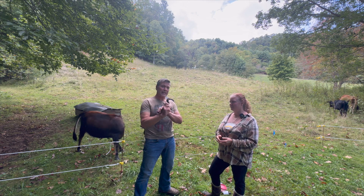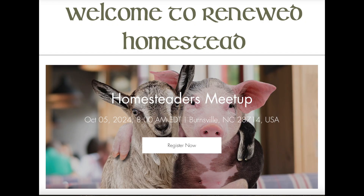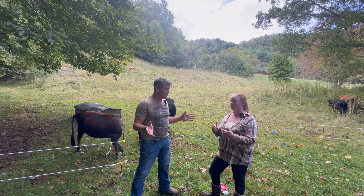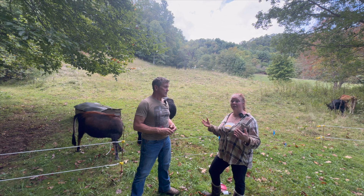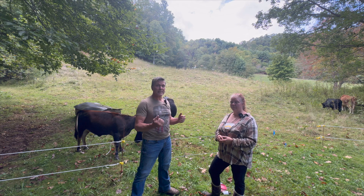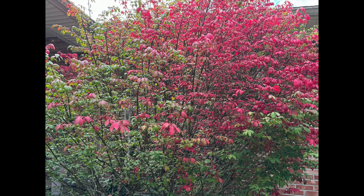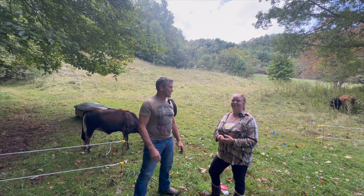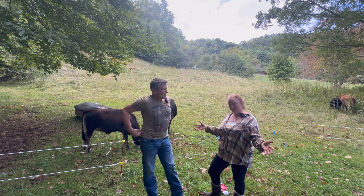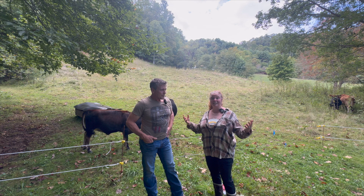Get over to renewedhomestead.com/events and get registered for our October 5th get-together. Seats are limited and it is absolutely free. We'll have to cut off registration a few days before because we're doing potluck and need a specific number. It's coming up quick, but the leaves are just starting to change — so you leaf peepers out there, double opportunity. Come see us and Billy and hang out.